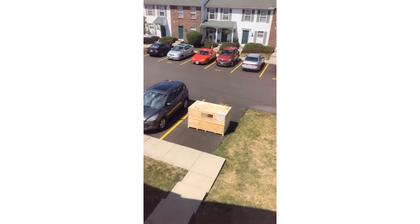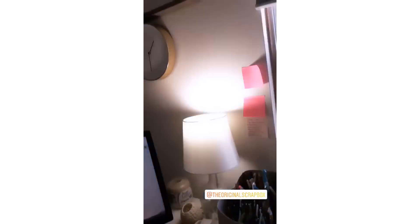Thanks so much for hanging out while my dream box arrives. My dream box got here. I'll see you when it's done. Yes babes, you did in fact see what you thought you saw - your girl got a dream box. From the company the original scrap box, I got a dream box. The only problem is, like, where's she gonna go? It's a mess that I have and I'm so sad.